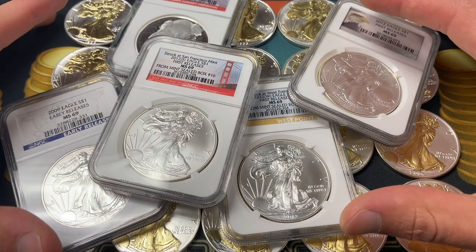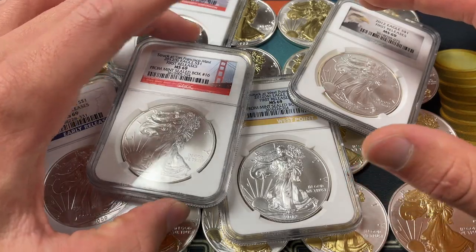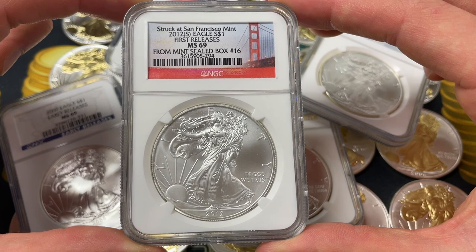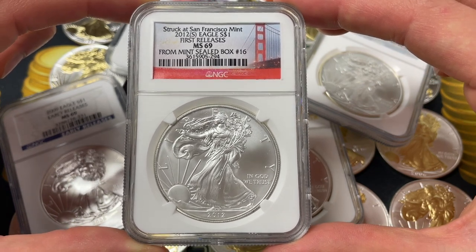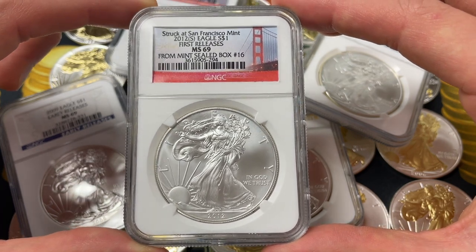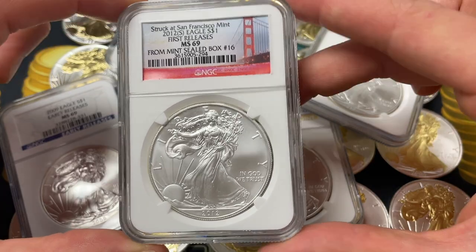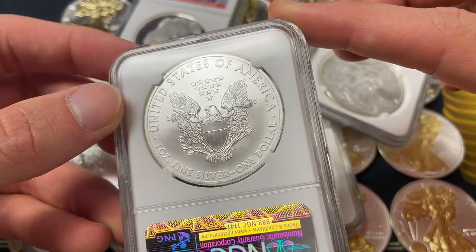Hello everybody, Christian from Treasure Town here. Today we are going to be talking about graded bullion as a way to invest in silver. It's something that I own a small amount of and I think it's a really important topic to touch on. Anybody who has graded bullion, is thinking of purchasing some, getting into silver — this is often a step people will take after they've invested in silver and are already familiar with stacking.